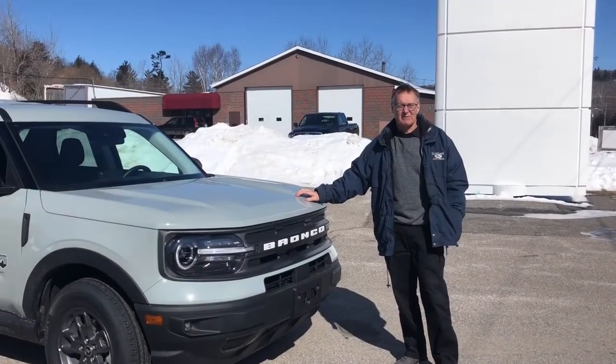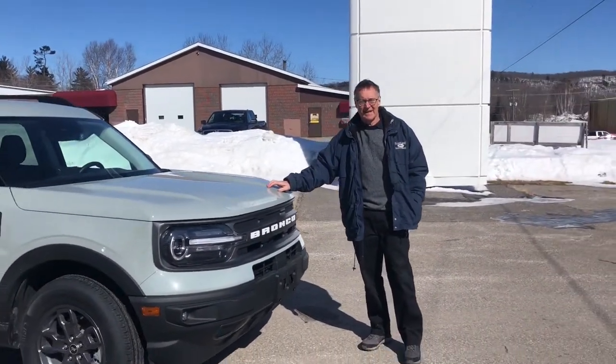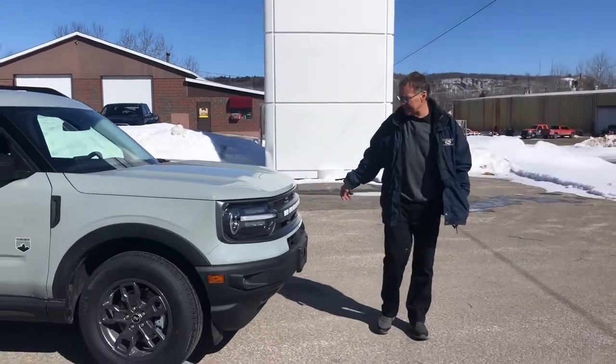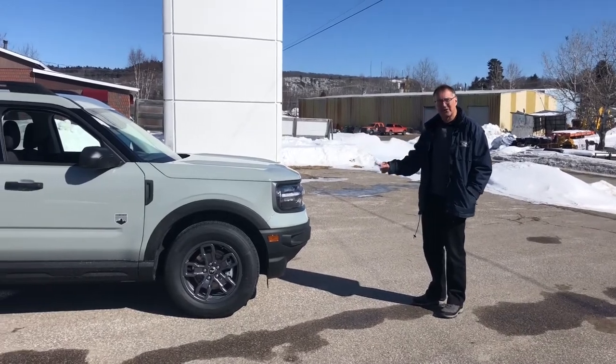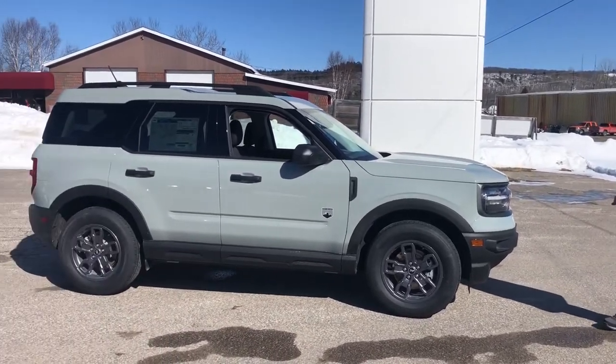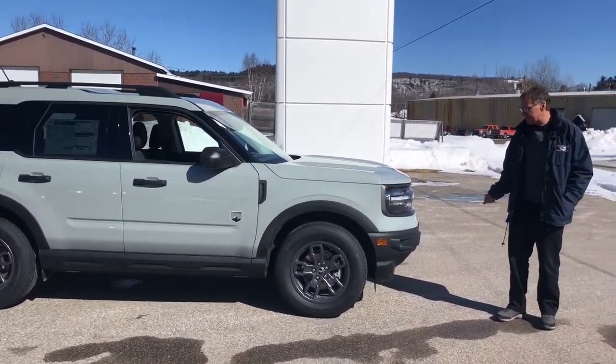Hello everyone, it's Charlie from North Shore Ford in Oya Lake. I'm very excited to tell you that we finally have some Bronco Sports for stock. This is that new color called Cactus Grey. I'm going to do a little walk-around for you and give you an inside and out.